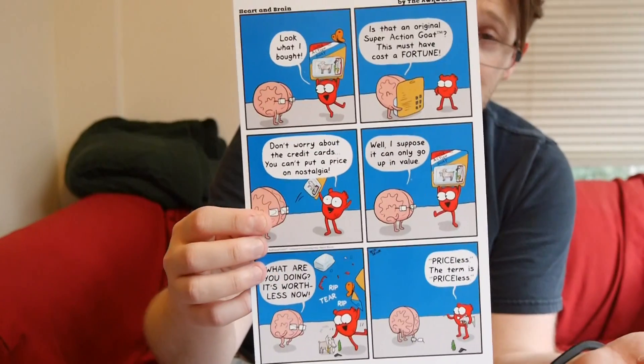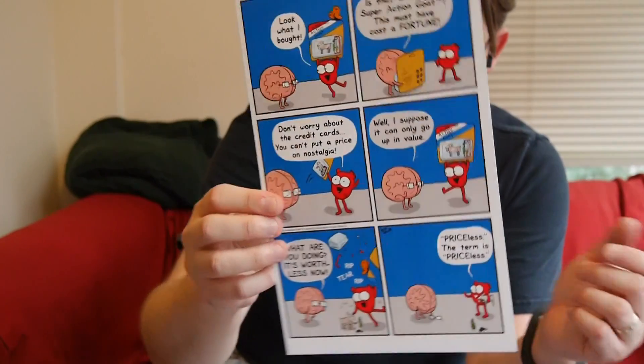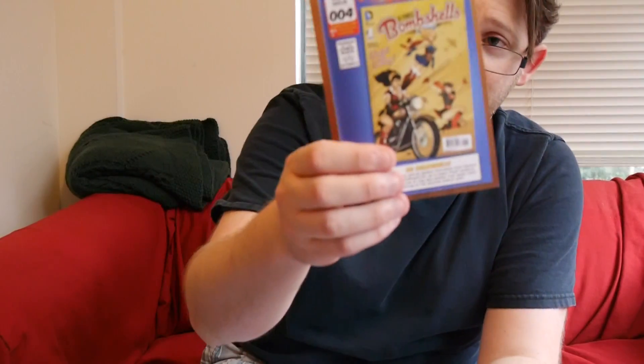Next we have kind of a comic from Heart and Brain by The Awkward Yeti — it's just a sheet comic. There's a little blue on there, so it's probably the box bleeding through; this was on the bottom, so that would make sense. So this is the fourth Comic Block, the August issue. It's kind of cool — they also give you this little sheet to tell you what's up.